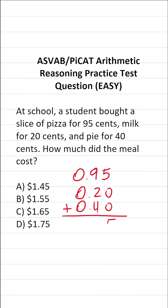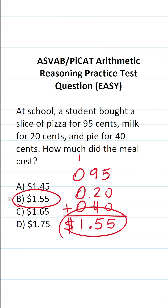Five plus zero plus zero is five. Nine plus two is going to be 11, plus four is going to be 15. So drop down a five and carry a one. You want to drop down your decimal in place. One plus three zeros is one. So how much did the meal cost? It would be a dollar fifty-five.